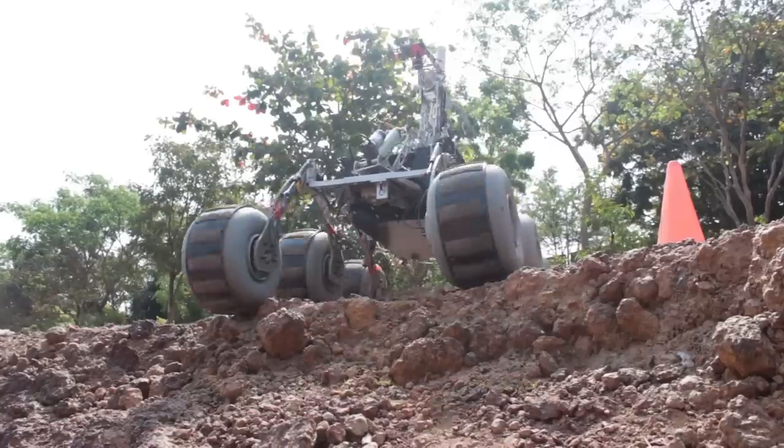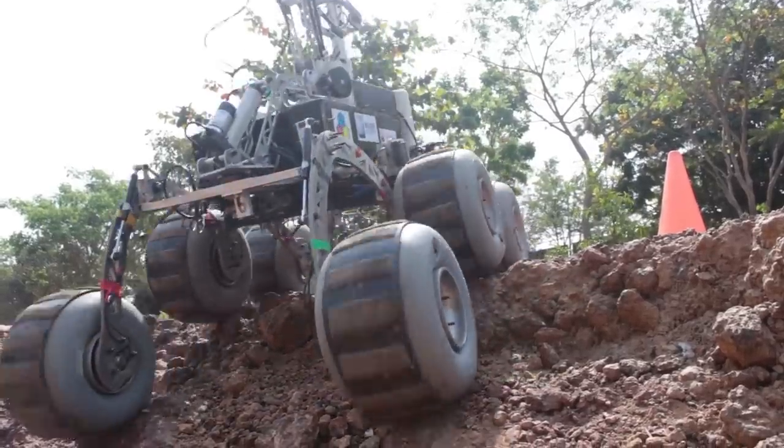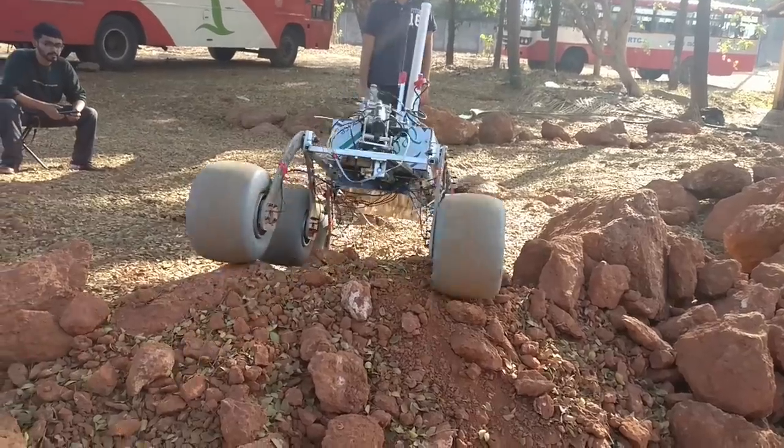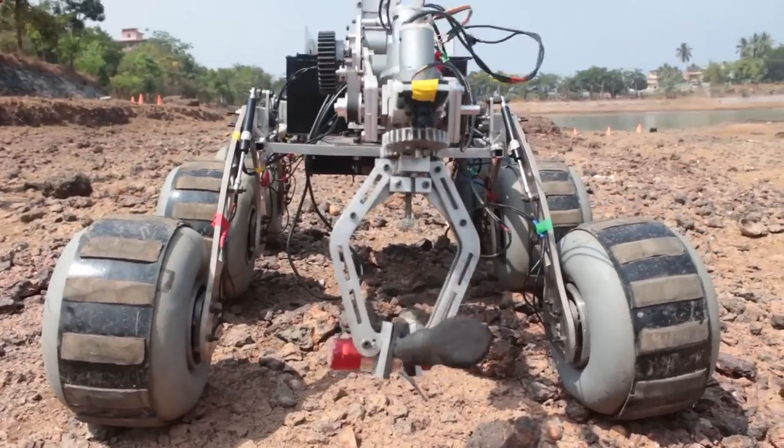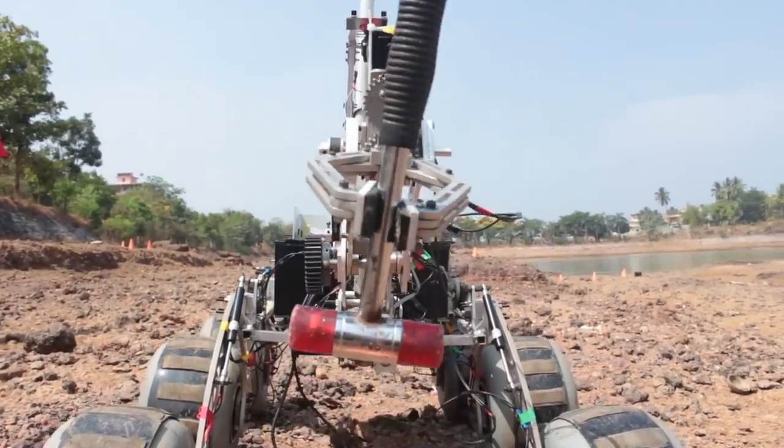The rover has a lateral stability of about 55 degrees and is able to climb a height of 0.8 meters. Multiple camera feeds enable us to monitor the conditions of the rover from different perspectives. For main motor control, high performance and reliable motor drivers are being used.